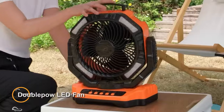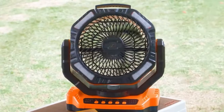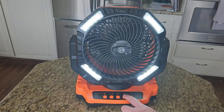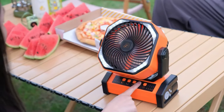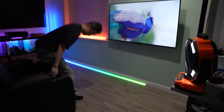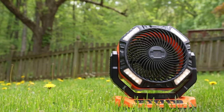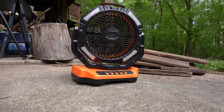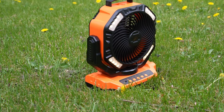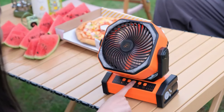Meet the DoublePOW LED Fan — a multifunctional portable device that combines the features of a fan and a LED light. Developed by DoublePOW, a leading manufacturer of portable electronic products, this innovative device offers convenience and versatility for outdoor activities, camping, and emergency situations. The DoublePOW LED Fan features a compact and lightweight design, making it easy to carry and transport. The fan function provides a refreshing breeze to help cool down in hot and humid conditions, providing comfort during outdoor activities such as camping, hiking, or picnics. Additionally, the DoublePOW LED Fan incorporates LED lights, offering illumination for nighttime activities or emergency situations, ensuring visibility and safety in low-light environments.